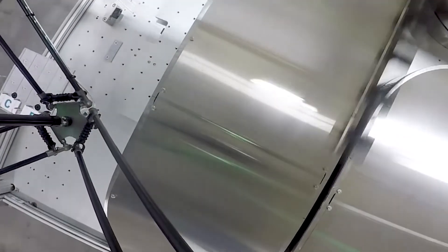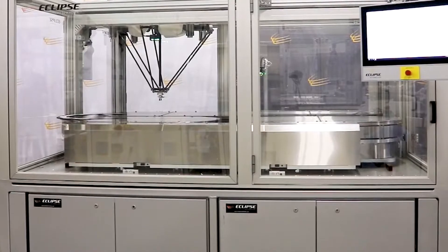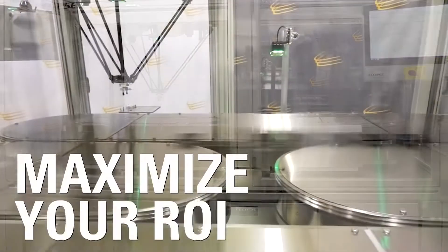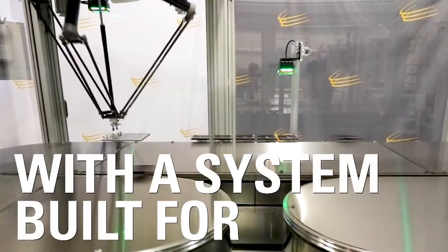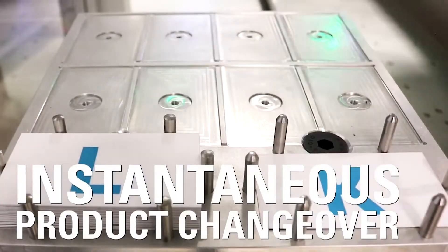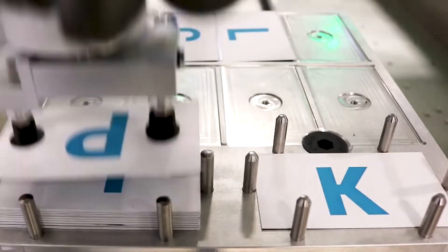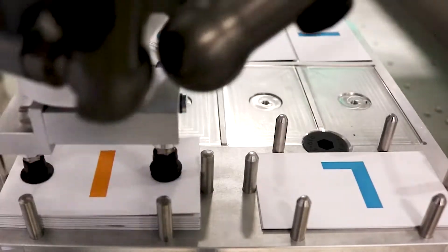We can enable you to have the tools to work towards rapid market deployment. Our systems can assist in maximizing your ROI with a system that is built for parallel processing, instantaneous product changeover, and higher level traffic control that is not available on a traditional conveyance system.